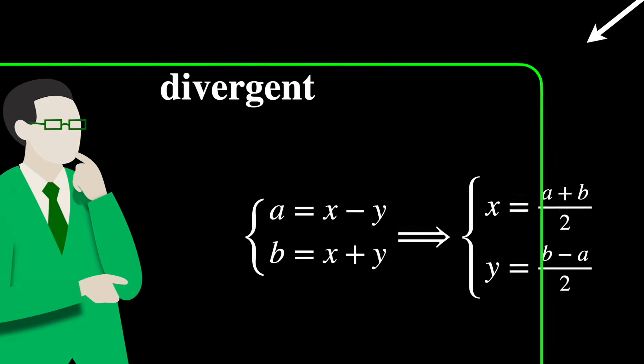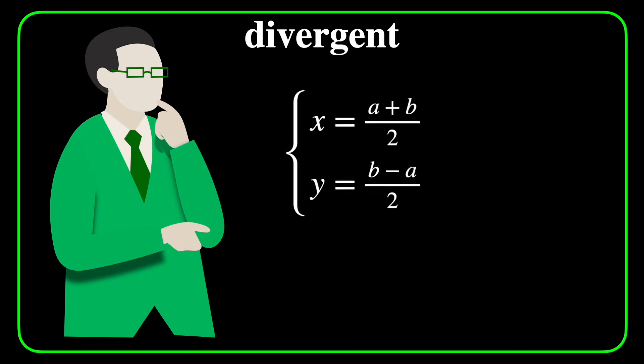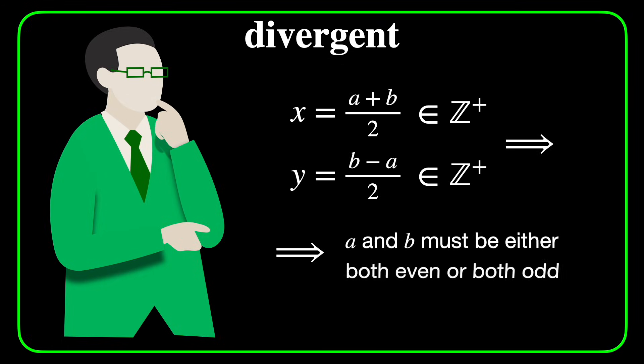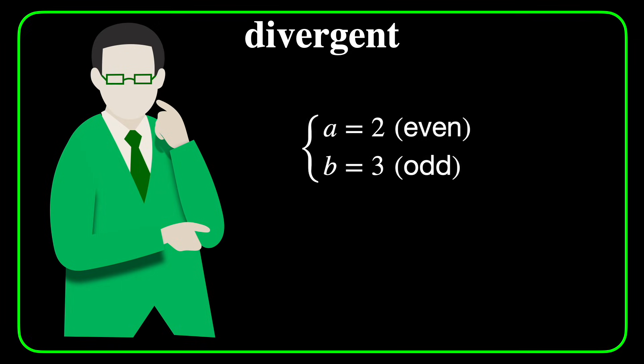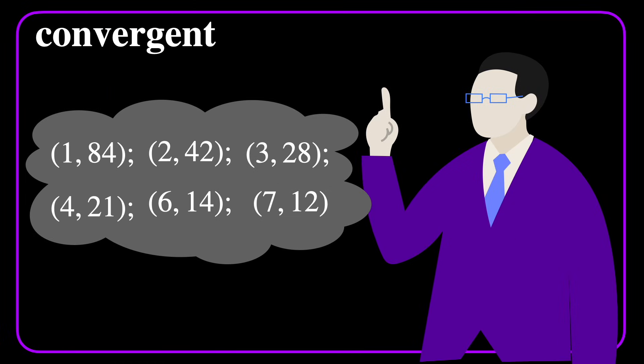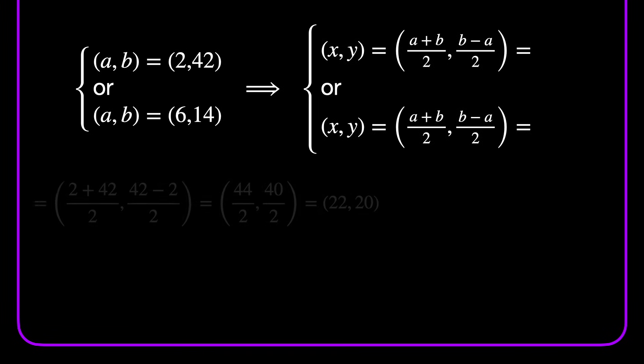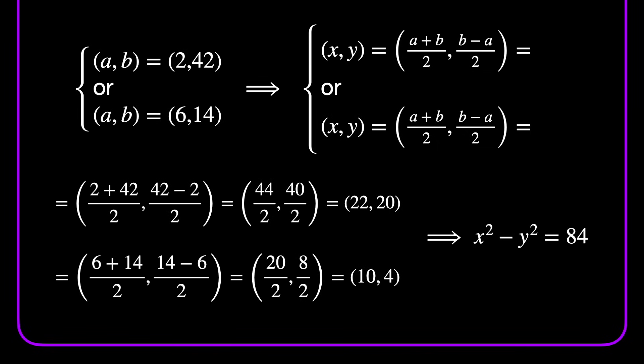Back to divergent: what can I learn from looking at these two expressions? I noticed that for x and y to be integers, a and b must be either both even or both odd. As a counterexample, if a equals 2 (even) and b equals 3 (odd), then x would not be an integer. Once I know that a and b are both even or both odd, I can eliminate many options. These are the only surviving pairs. And now I can substitute these values of a and b back into the expressions of x and y in order to find (22, 20) and (10, 4) as the only positive integer solutions to the equation.